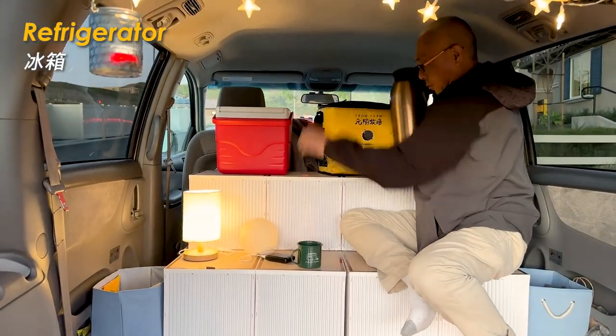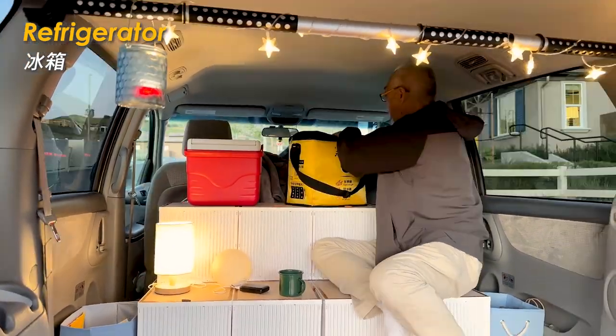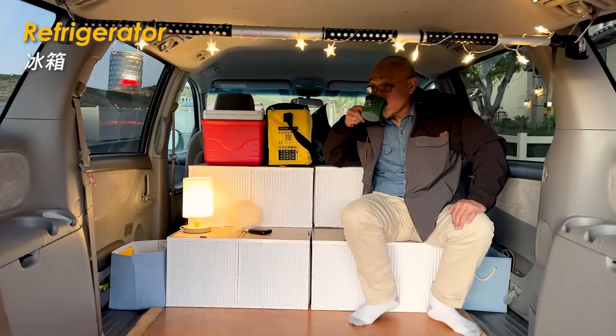I'm using a thermal insulation bag as a refrigerator this time. Because the weather is relatively cool this season, the thermal insulation bag works well as my refrigerator.